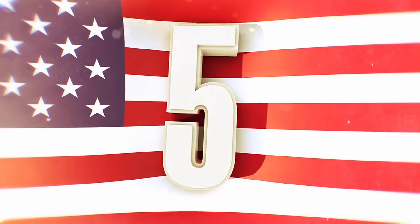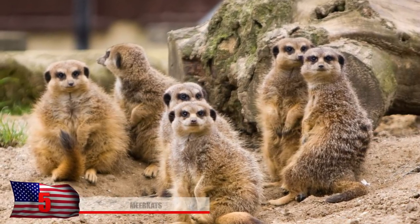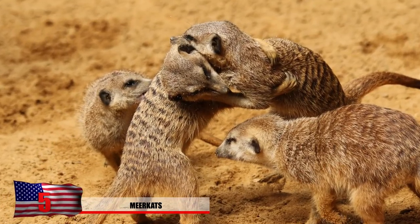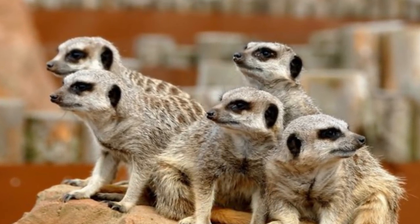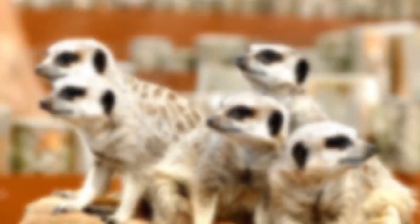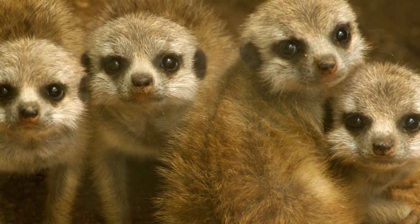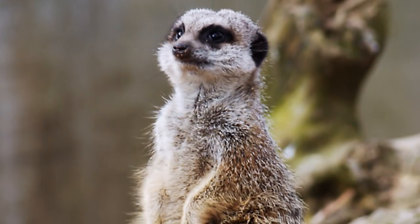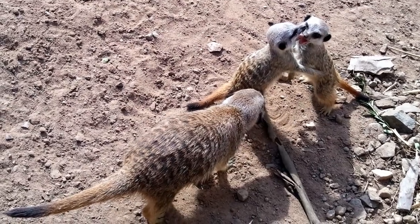Number 5 – Meerkats. Their namesake is from a Dutch word which roughly translates to lake cat. However, these small carnivorous creatures actually belong to the mongoose family. They are the only member of the mongoose family to reside in South Africa. A group of meerkats, usually between 20 to 50, is commonly referred to as a mob, a gang, or a clan. These tiny creatures only weigh an average of 1 to 5 pounds, with their long slender bodies stretching out to a measly average of 35 to 50 centimeters, not including their tails, which usually grow to be around 25 centimeters.